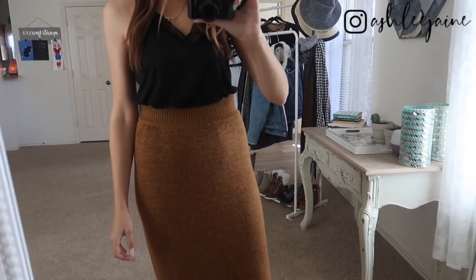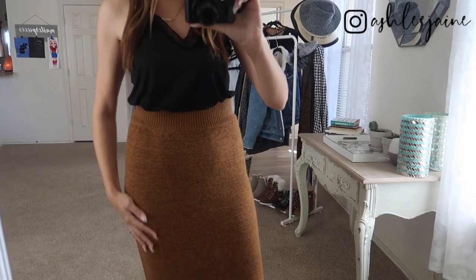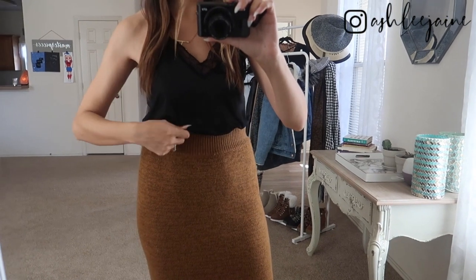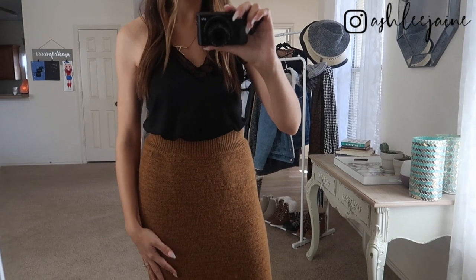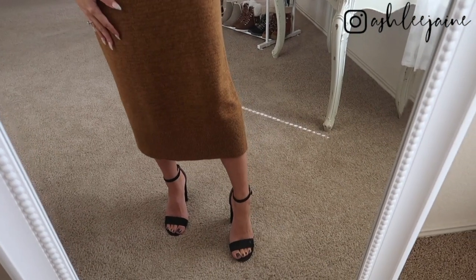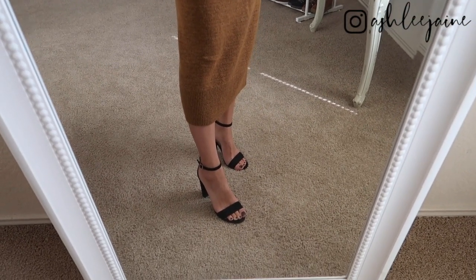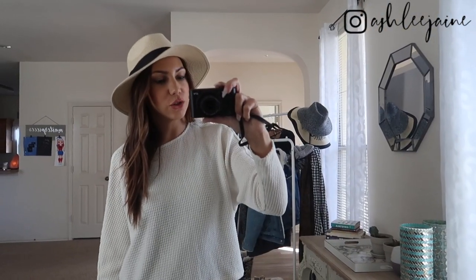Another really cute look is to tuck the cami into a pencil skirt. This is a sweater skirt I got from Walmart on clearance. Make sure you pull it out just a little so it's not too tight — when you're wearing a tighter bottom it's always good to balance it with a looser fitting top. I have on the same heels from the last outfit, because they are such a versatile key piece you can wear so many different ways.